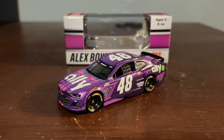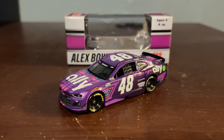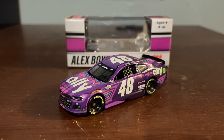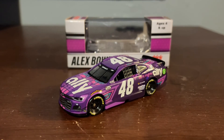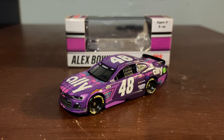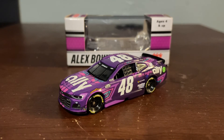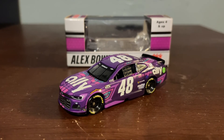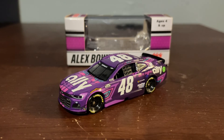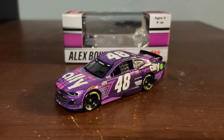Back to the diecast — literally, I highly recommend getting this diecast if you're a Bowman fan, even a Jimmy Johnson fan, a Hendrick Motorsports fan, or even just a casual NASCAR fan. Because this diecast is a beauty, this paint scheme is beautiful. I don't know how valuable this is going to be in the years down the road, but it probably won't be very valuable — but it possibly could be. Overall, I have to give this paint scheme a solid 9 out of 10. It's a beauty. Ain't perfect, but it's pretty damn good, if I do say so myself.